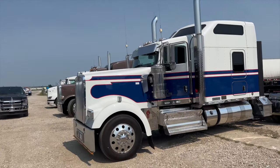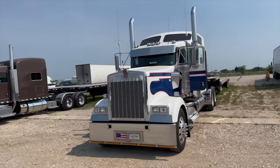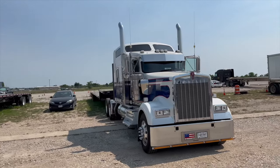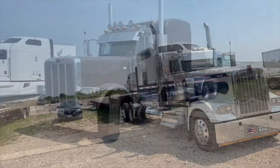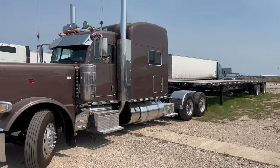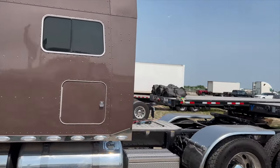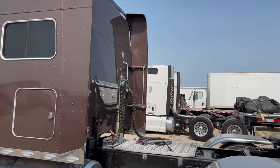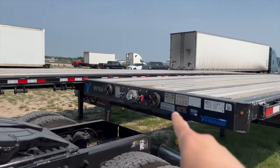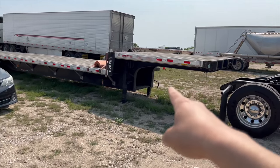Another quick walk around. We also have a Peterbilt 389 — that's ours as well, but it's already spoken for with our senior driver. This one's still waiting on its decals and no headache rack yet. And here's our R48 flats — another R48 flat — and our 53-foot step deck.